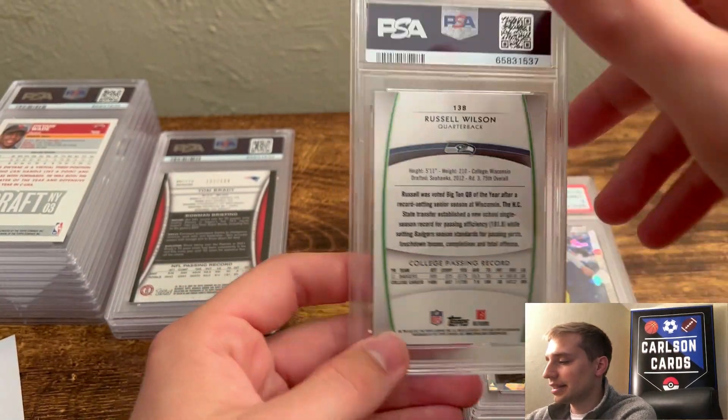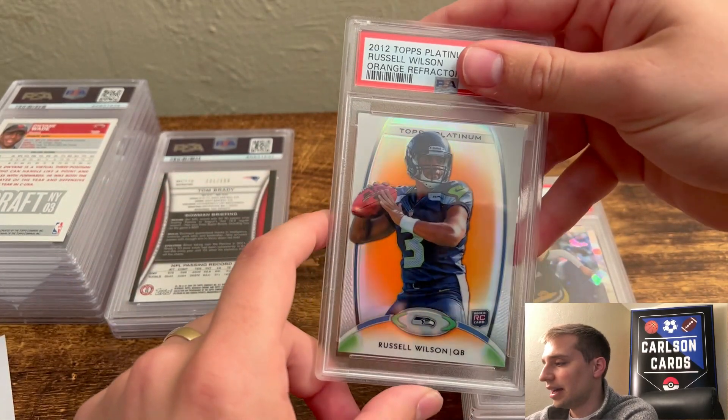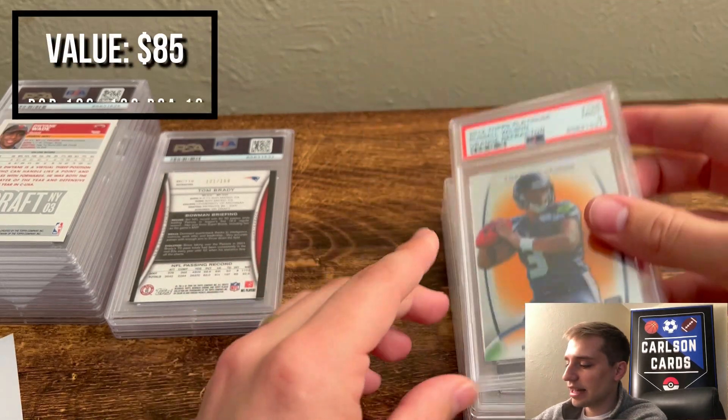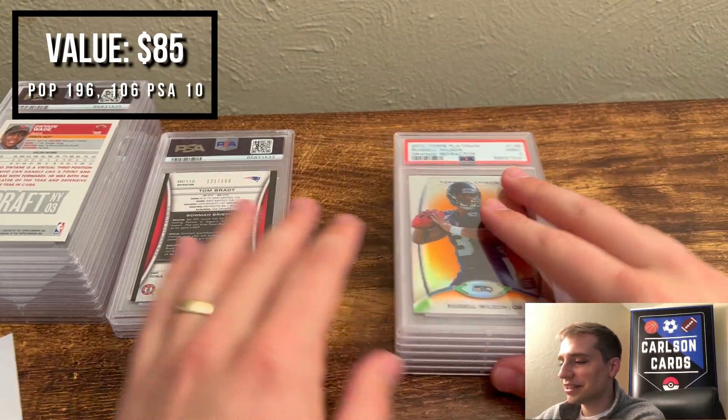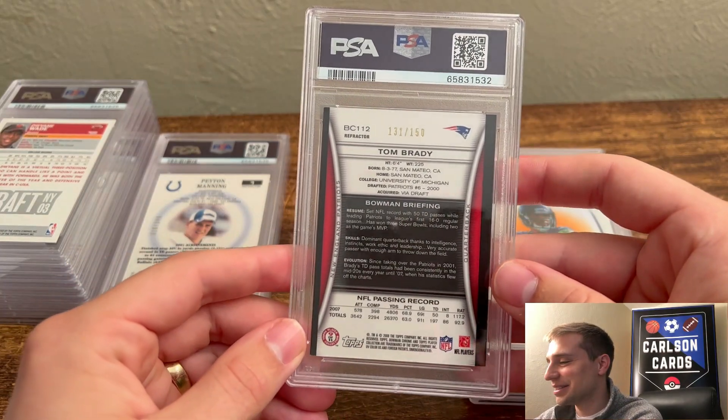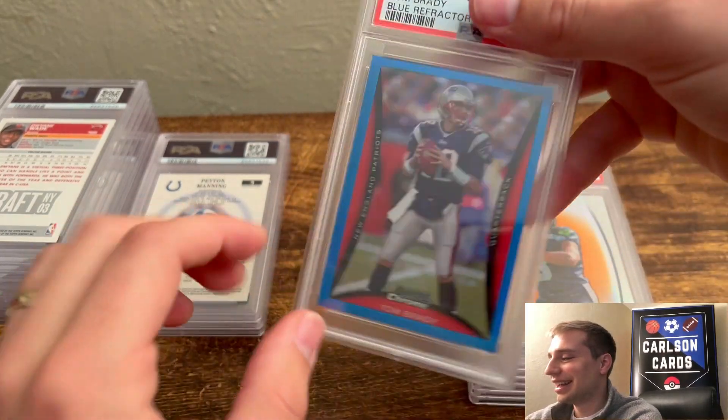Next up, Russell Wilson. This is the Topps Platinum Orange Refractor. I assumed a 9 — it had some surface issues. Pulled a 9. This is a lot of 9s so far. Hopefully we can get a few 10s in this order — I know I have at least one.